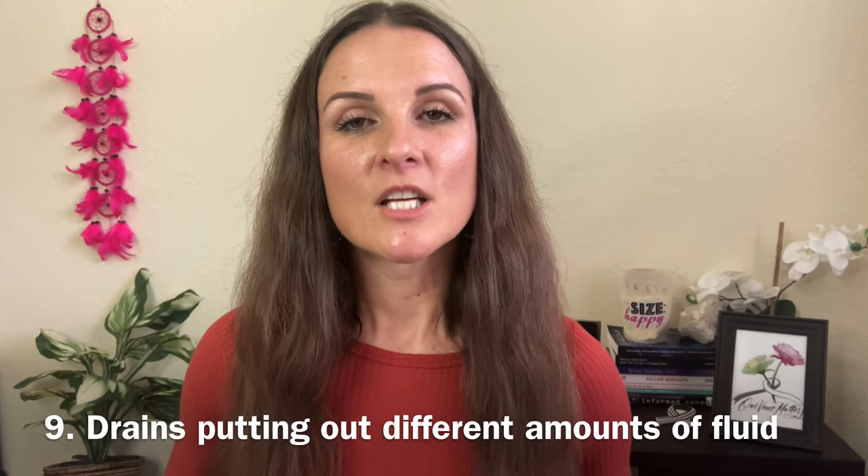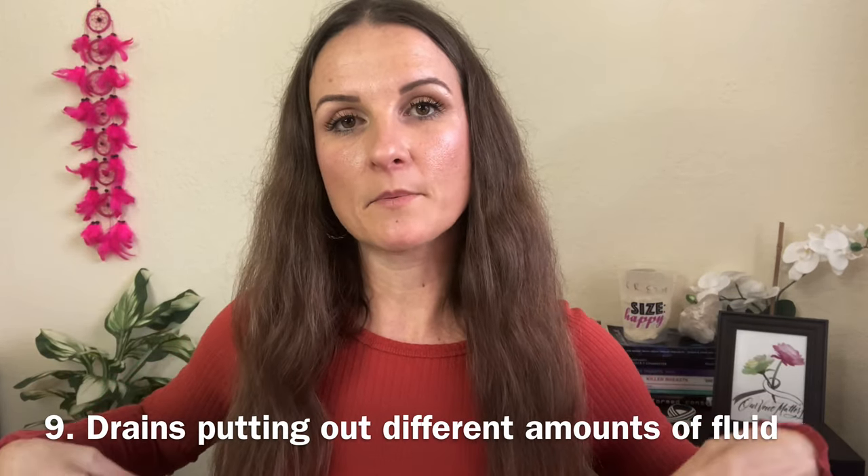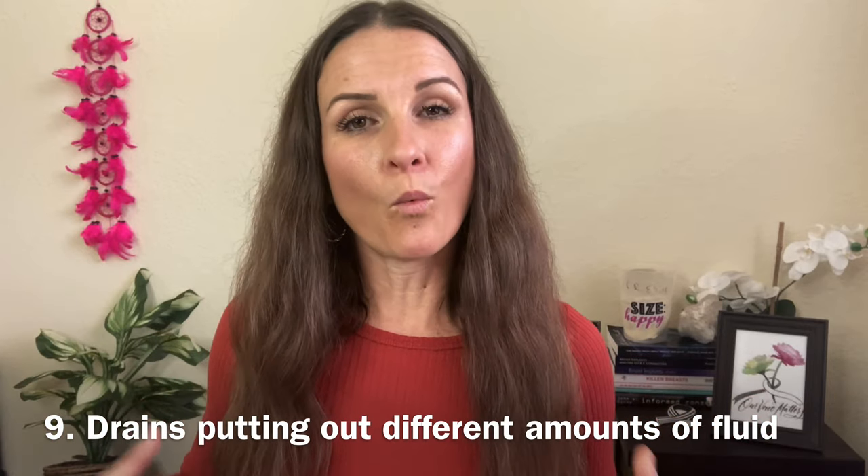Number nine: if you do have drains after your explant surgery, one drain could possibly be giving out more fluid than the other. One side might just have a lot more stuff coming out of it — maybe you had a little bit more trauma on one side than the other. If one drain seems to be filling up a lot more than the other, that can happen and it's pretty normal.